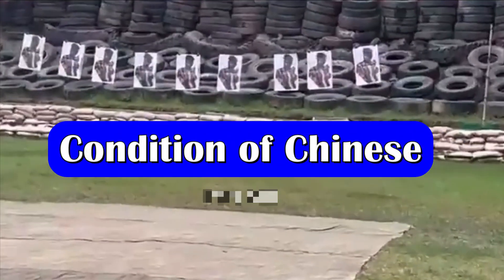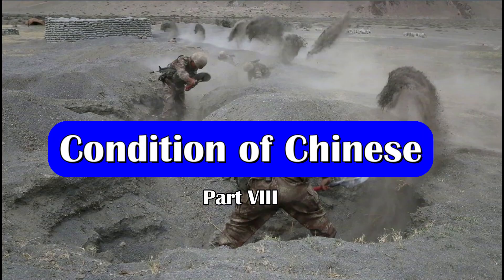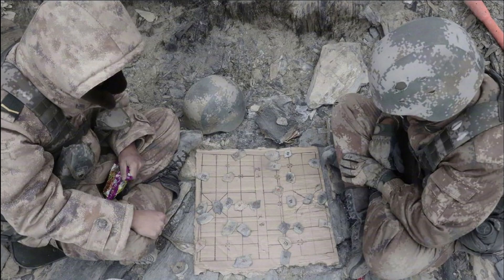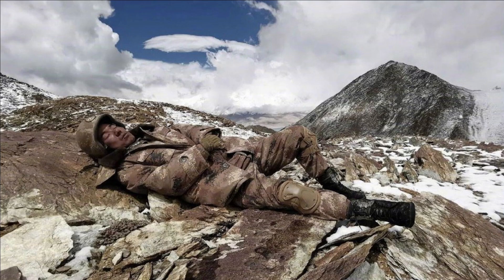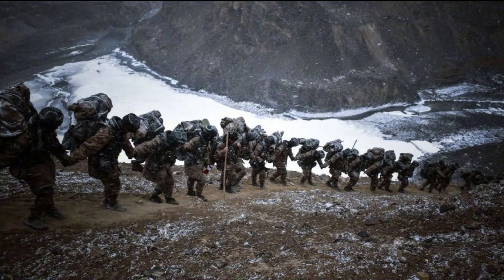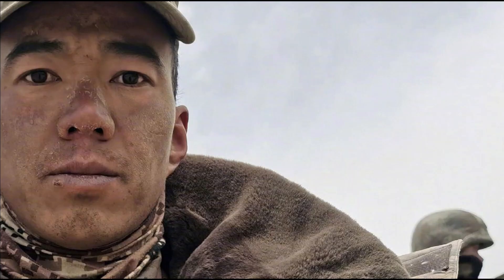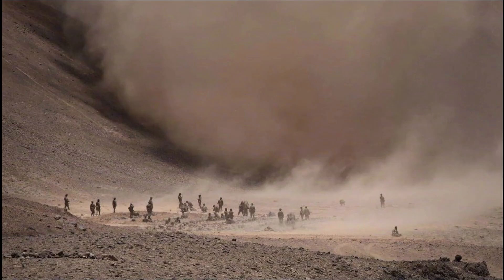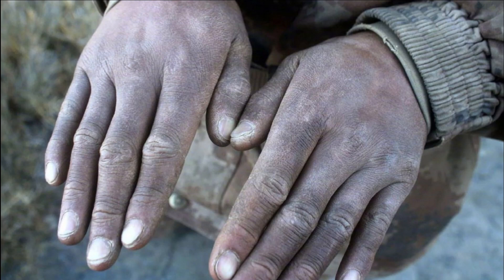Before we talk further, I want to share pictures of the other side of the LAC — that is the Chinese side. The reason for sharing these pictures is to compare how the Indian Army treats its soldiers and how the PLA Army treats them. You might have seen the amazing technologies from drones to air-conditioned rooms, hot meals and even lip balm supplied to the PLA Army across the LAC. But what you are seeing now is the ground reality of the other side.